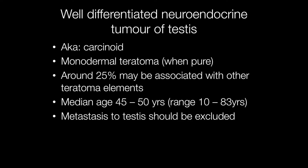Around 25% may be associated with other teratoma elements. The median age at which well-differentiated neuroendocrine tumours of the testis arise is between 45 and 50, with a range of ages from 10 to 83 years old.